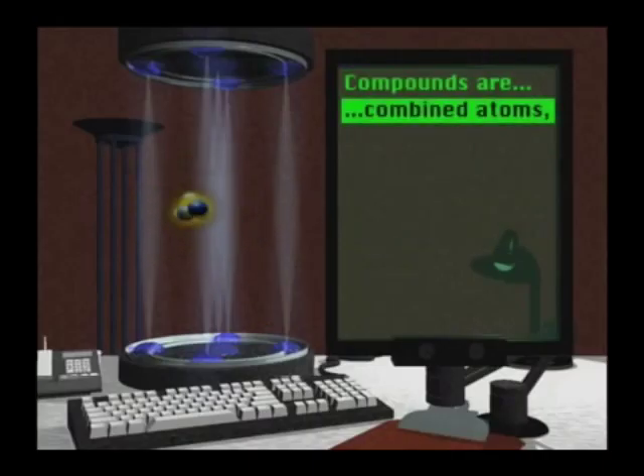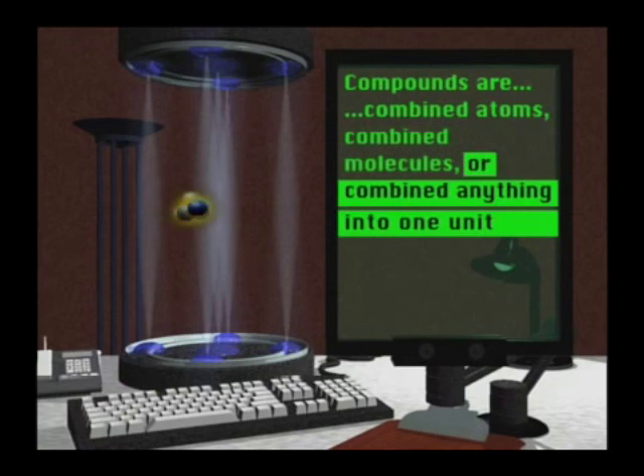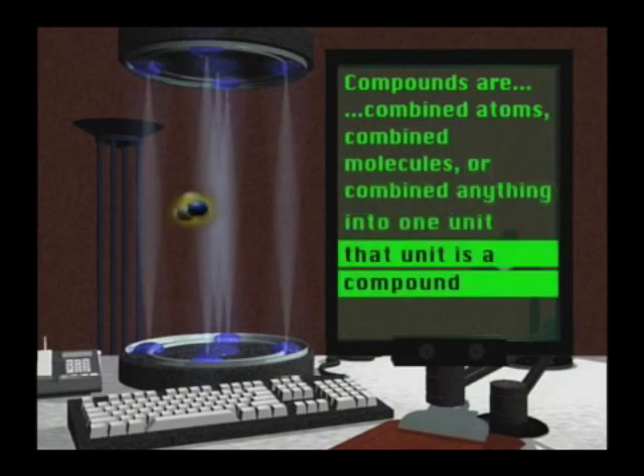Compounds are combined atoms, or combined molecules, or combined anything into one unit. We call that unit a compound.